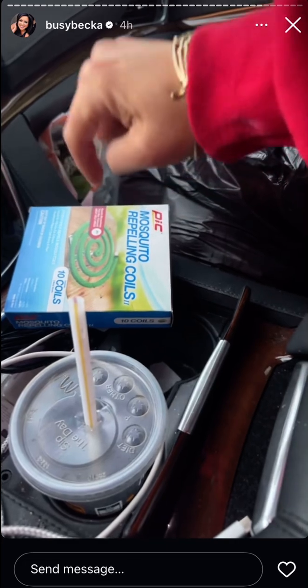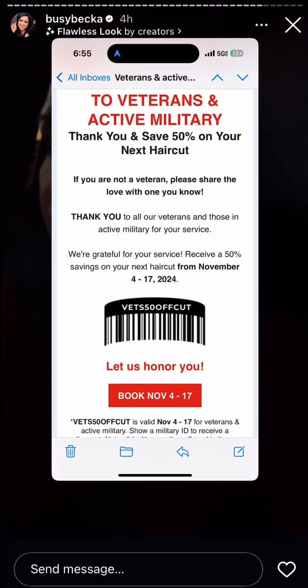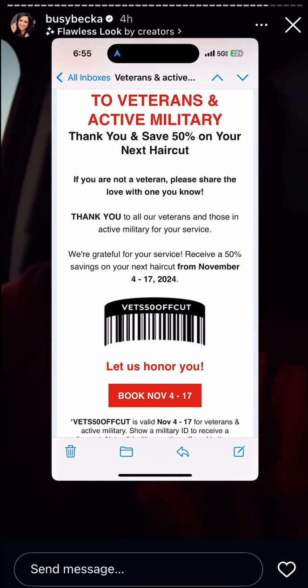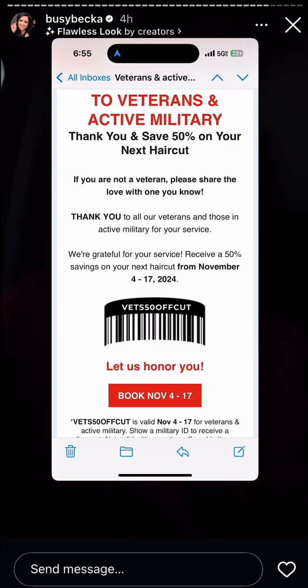Our military veteran Floyd's is doing half-price haircuts from the 4th to the 17th. I'll put a little picture here so you can see what I'm talking about. That's a really good deal — Floyd's is a really good barbershop, even my kid likes it, so I'll share.